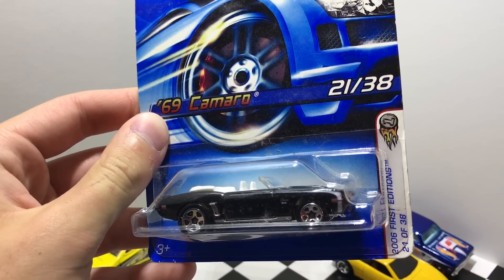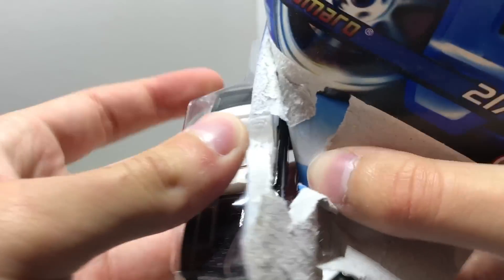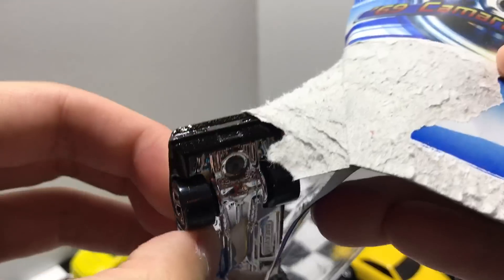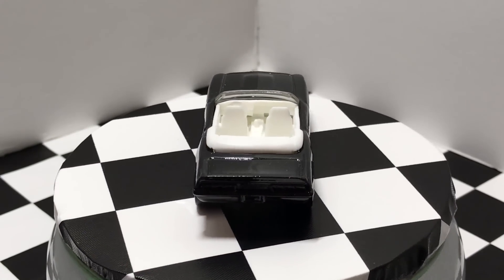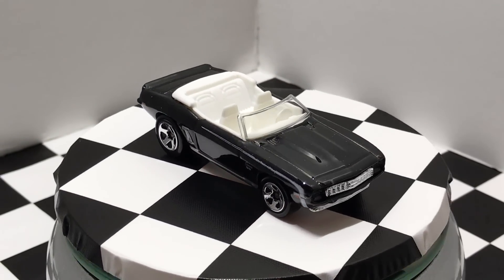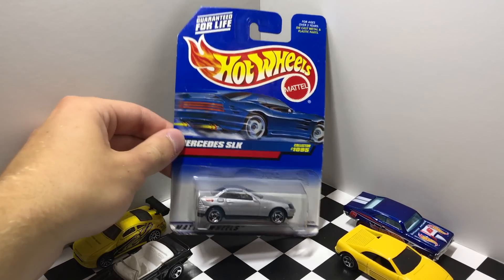Next up we have the Mercedes SLK in silver from 1999.